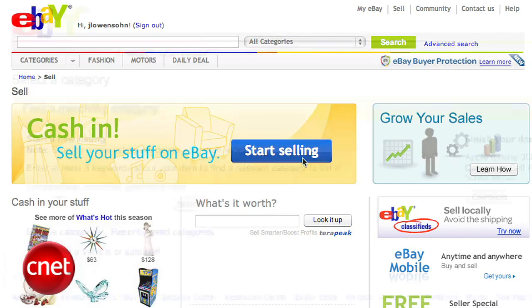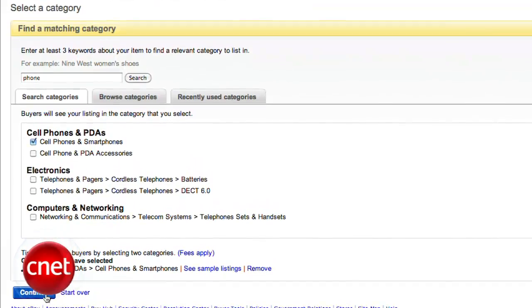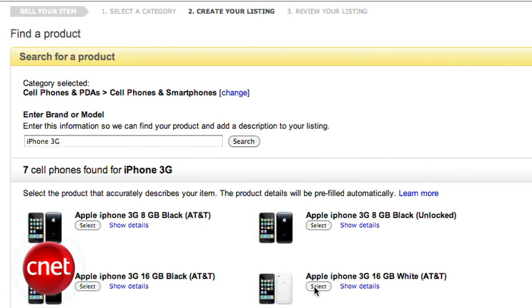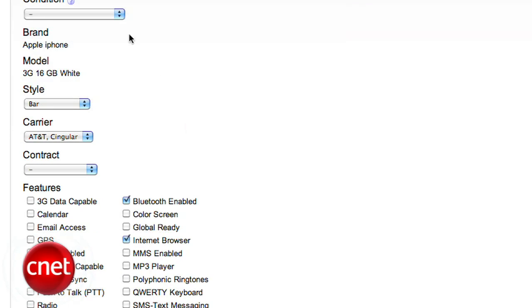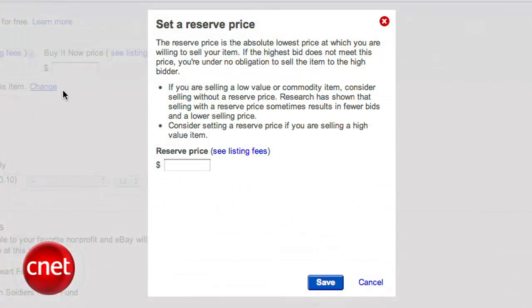eBay will then ask you some keywords about your phone or device. Type in the phone or whatever you're selling, then hit the big Search button. On the next screen, pick cell phones and smartphones and hit Continue. Then type in the brand or model of your phone to see if it's in eBay's database. Once you've found the model, select it and you'll be taken to the most important page — where you tell buyers about your item and how much you're selling it for. Do a search to see what other similar items have sold for, and consider setting a reserve price at or a little below that number.